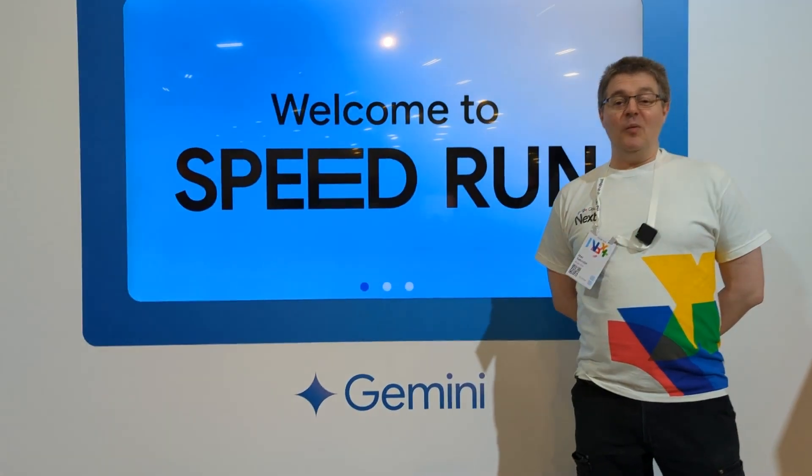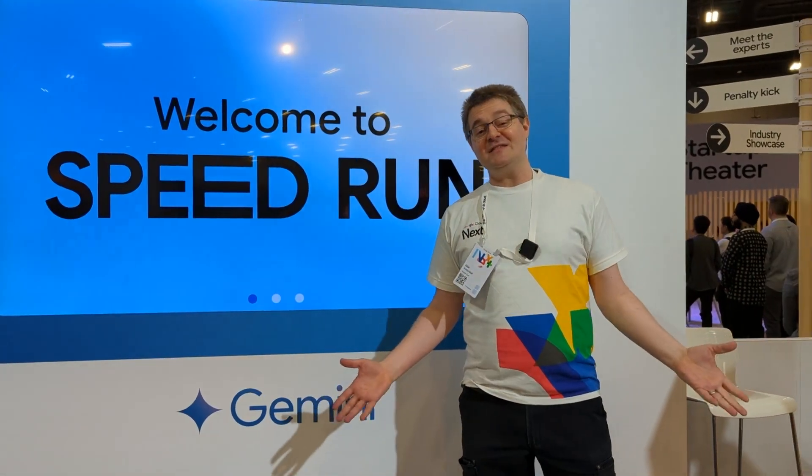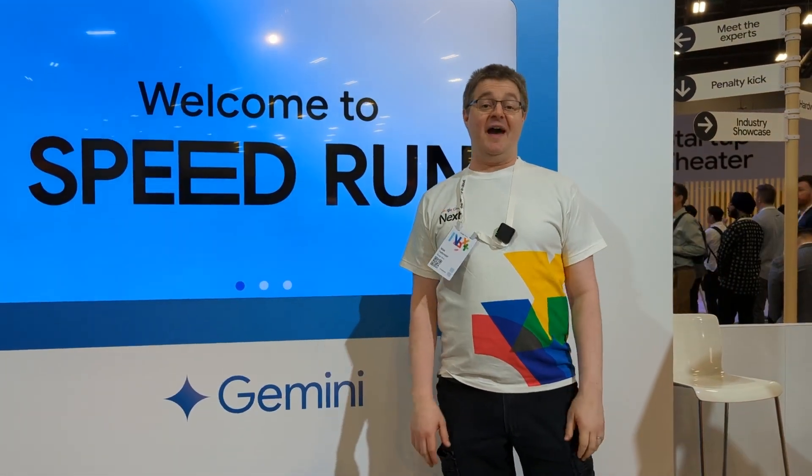Hi, I'm Max Saltonstall. I'm a developer relations engineer at Google Cloud. Speedrun is a way to show people how they can get things done more quickly with the help of our AI.